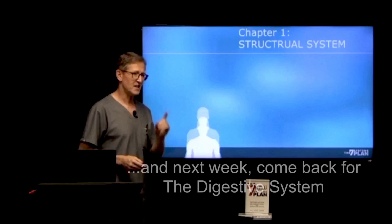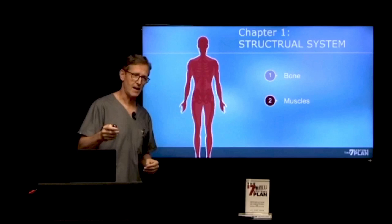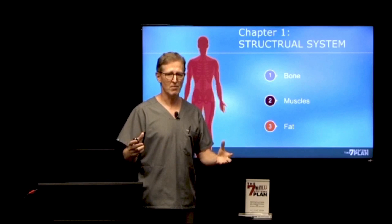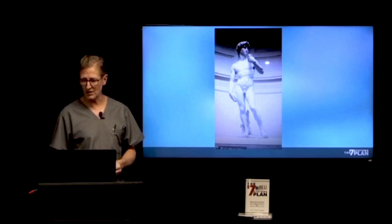The first one is your structural system. It is the most important system in your body. It is made of bones and muscle and fat — it's your frame, it's what holds you together. Now, which of those do we have the most trouble with in America? You're right — it's the fat part.